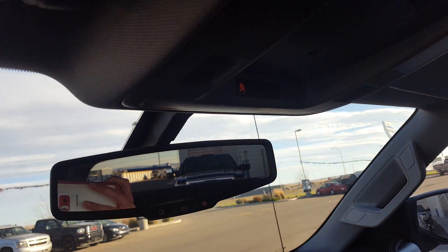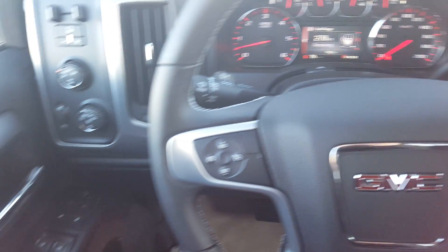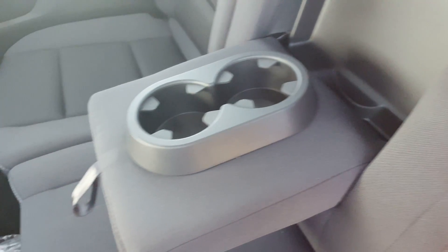The OnStar controls for this truck are on the mirror. Taking a quick look at the second row — it's all black cloth seating, very clean. We've got backseat storage pockets, fitted rubber floor mats, and a center console with cup holders.